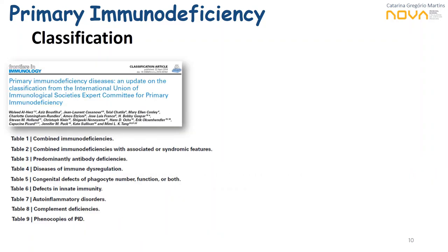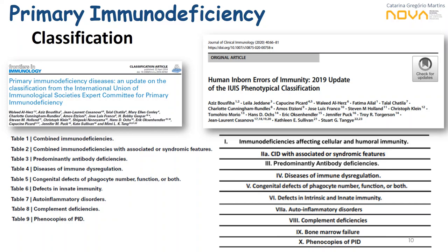Regarding the classification of PIDs, traditionally we have considered eight big groups: combined immunodeficiencies, predominantly antibody deficiencies, diseases of immune dysregulation, defects in phagocytes and innate immunity, autoinflammatory disorders, complement deficiencies, phenocopies of PIDs (added in 2014), and others. The latest classification from 2019 classifies 10 groups in human inborn errors of immunity, adding a new group related to bone marrow failures to the previous nine.